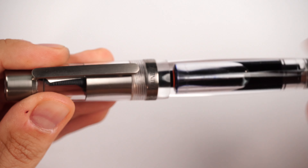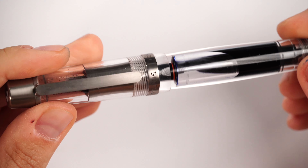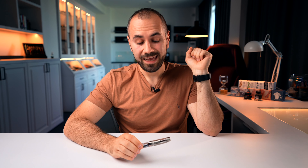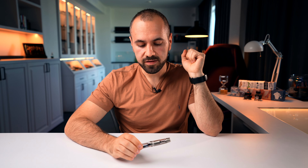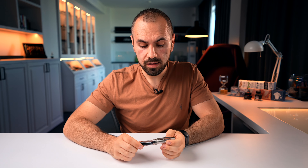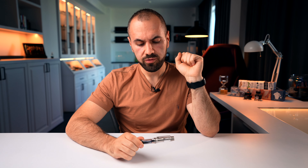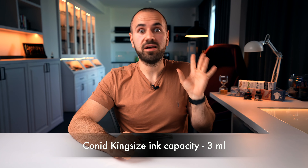Moving further, we have the cap band. Looking down from the clip, we have 'Fountain Bell,' and right here 'Conid Bulk Filler.' Let me explain: Bulk Filler is the name of the filling system, which is patented by Fountain Bell. Conid is the name of the company. The filling system — I'm going to show you in a few moments — is very ingenious and probably in the top three of fountain pen filling systems that offer the most amount of ink. They are just mesmerizing to watch working.